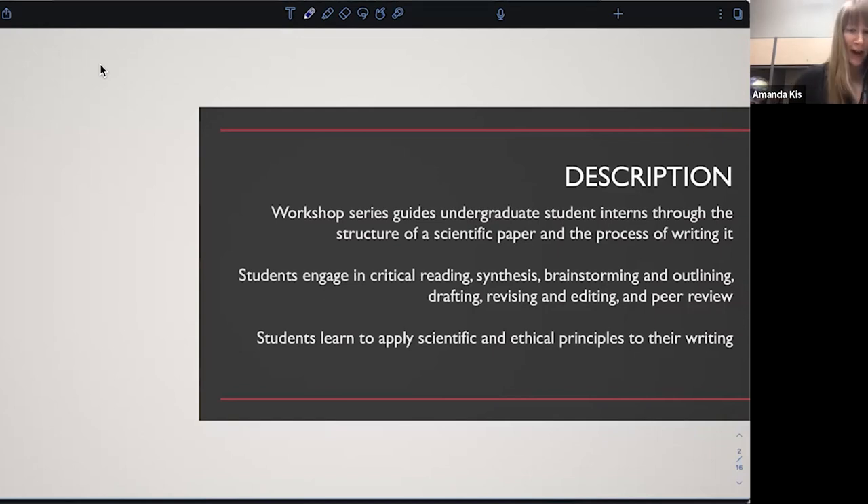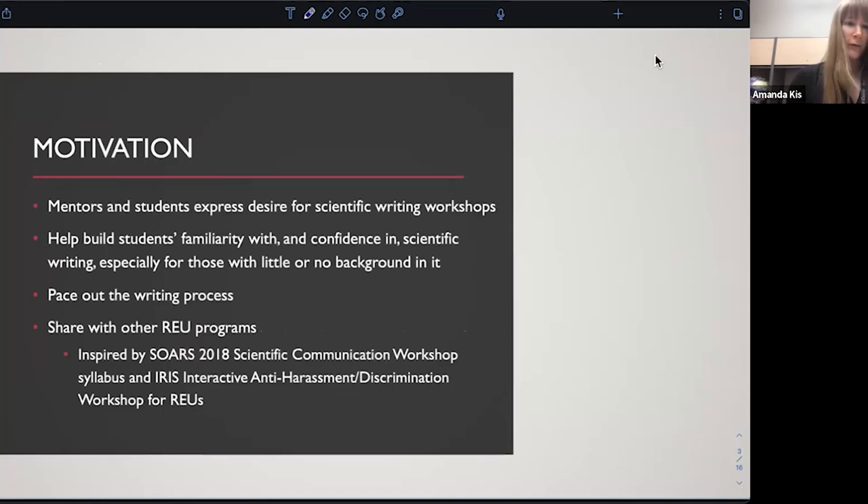We try to make these workshops active. Students are going to be doing things like critical reading, evaluating papers and documents in groups, working together in peer review to help each other revise and edit their papers. There's lots of brainstorming, which is what we're going to see today. We hope that when students come out of the program, they have learned to apply scientific and ethical principles to their writing.